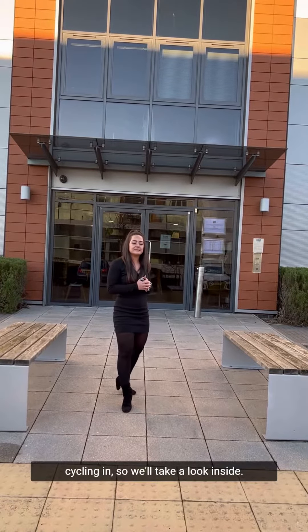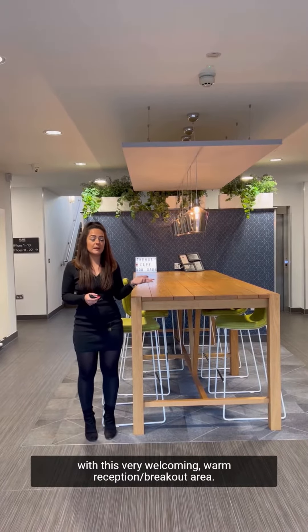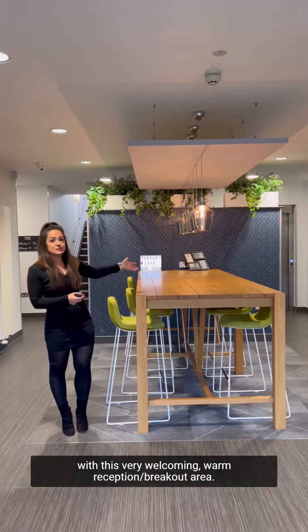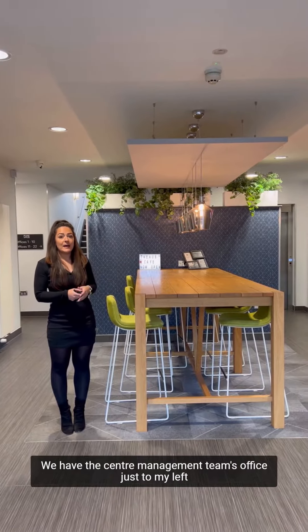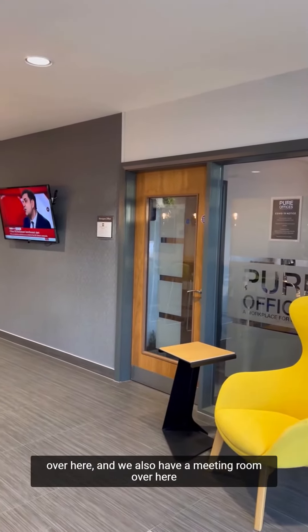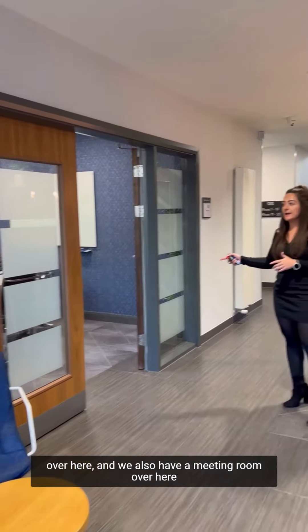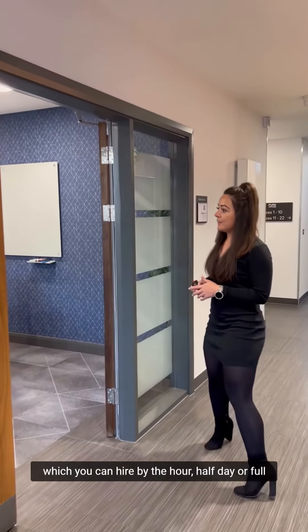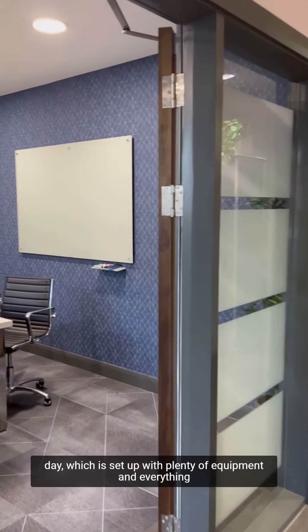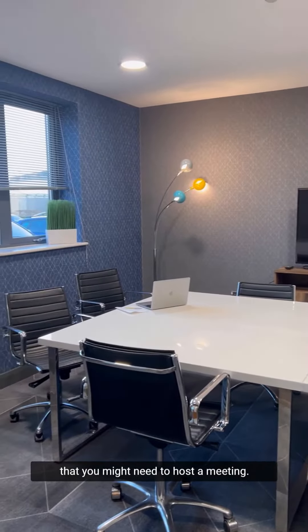So we'll take a look inside. As you walk into the centre you're greeted with this very welcoming warm reception slash breakout area. We have the centre management team's office just to my left over here and we also have a meeting room which you can hire by the hour, half day or full day, which is set up with plenty of equipment and everything that you might need to host a meeting.